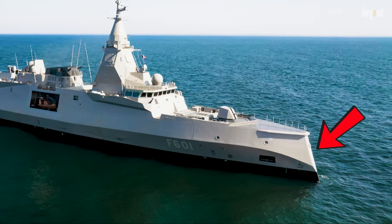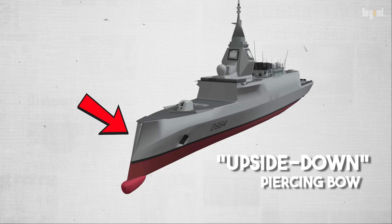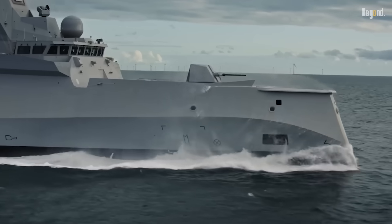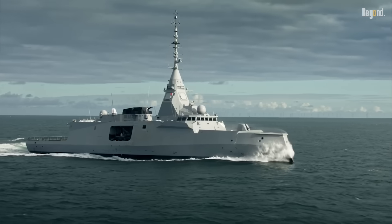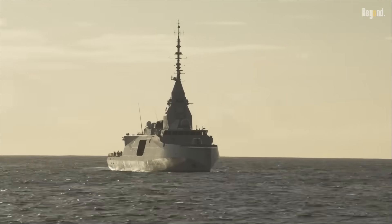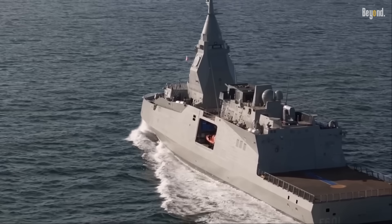The weird one? Just look at the shape of it. That upside-down piercing bow isn't just for show — it cuts through rough waves, so the ship can stay fast and steady even in bad weather. But the real trick is that the shape makes the ship harder to pick up on radar. Between that and its quiet engines, the FDI can sneak way closer to enemy shores without raising the alarm.